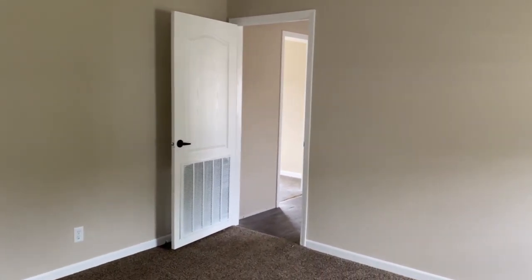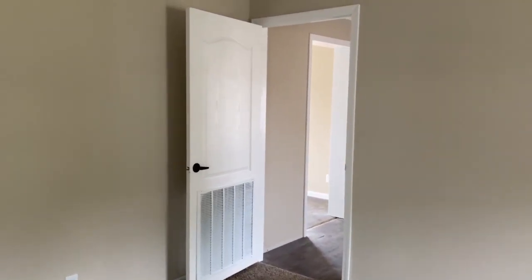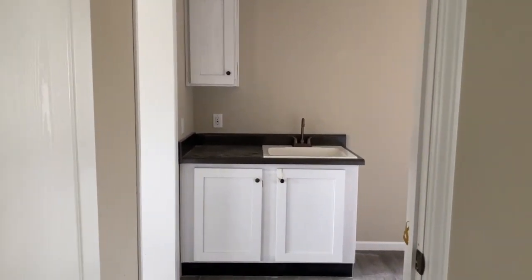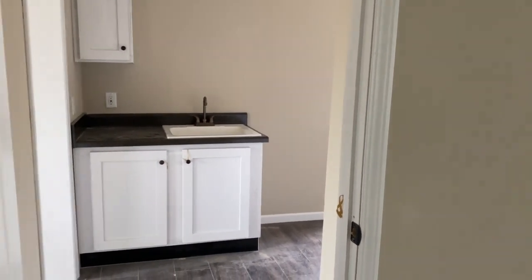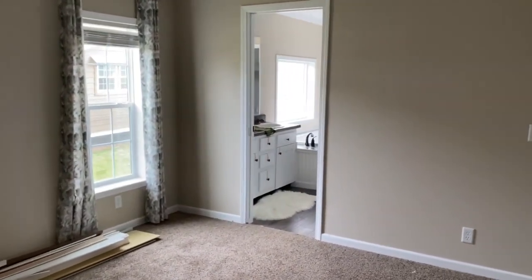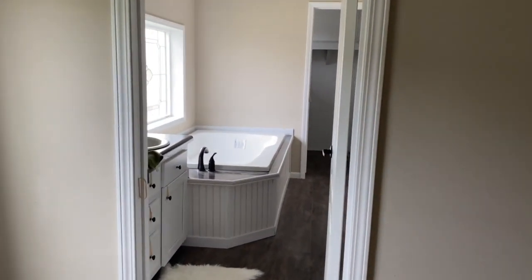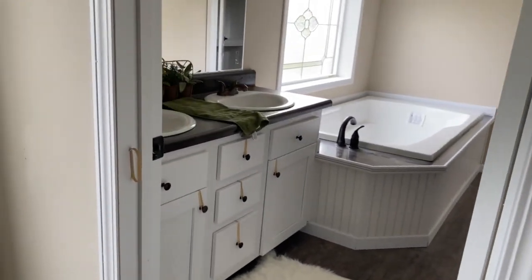I remember in college I had an apartment that had washer and dryer hookups in my closet. I thought it was extremely weird until I moved in and thought it was the most amazing thing in the world. Being able to unload the dryer straight into the shelves or closet was pretty nice — I've never been more on top of my laundry in my life. Even now.